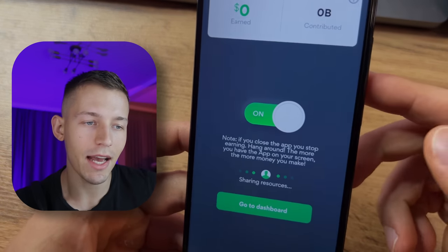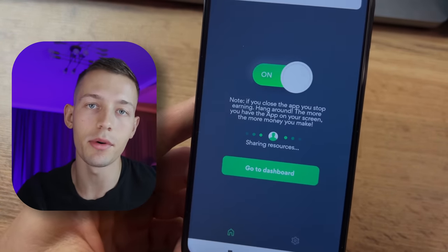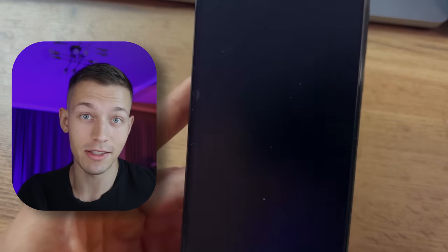Right now, this app uses a free part of your internet and gets money for you. This app can be hidden and the phone screen can be turned off and you will still get passive income.